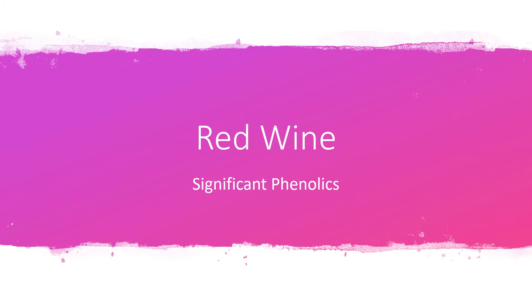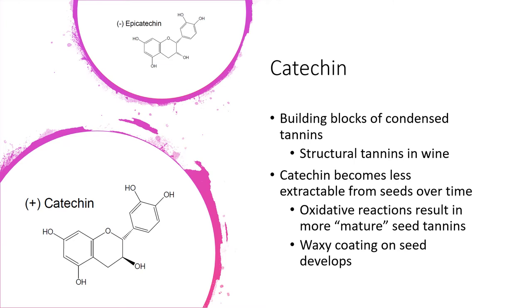Moving into the significant phenolics of red wines: these include catechin, tannin, and anthocyanin — or more generally, seed tannins, structural tannins, and the color compounds. Catechin is a monomer of tannins — the original building block of the structural tannins that make up the structure of our wines. These are strung together in chains to form that structure. Catechin is mainly derived from the seeds, and additionally it can be derived a little bit from stems if people choose to do stem inclusion during fermentation.